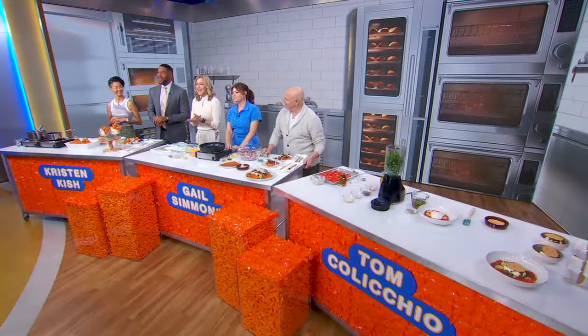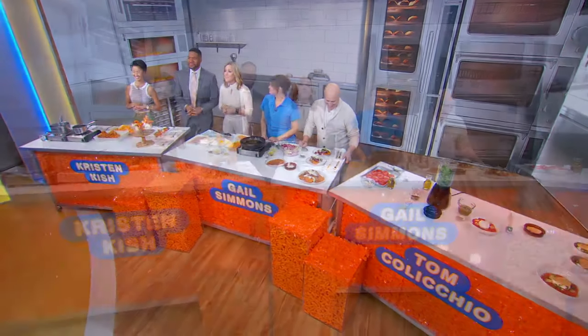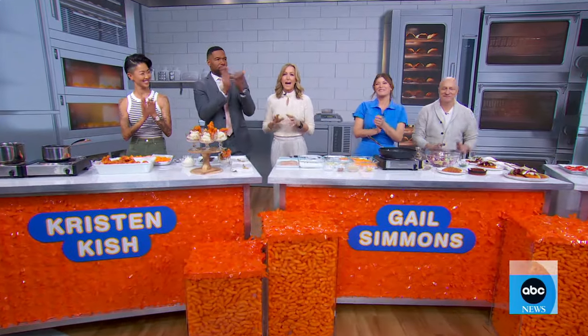Now some dinner ideas. If you're looking for a good one, you're in luck. We have three of the best cooks in the biz this morning. Top Chef judges Tom Colicchio, Gail Simmons, and brand new host Kristen Kish are all with us with everything from appetizers to entrees to desserts.